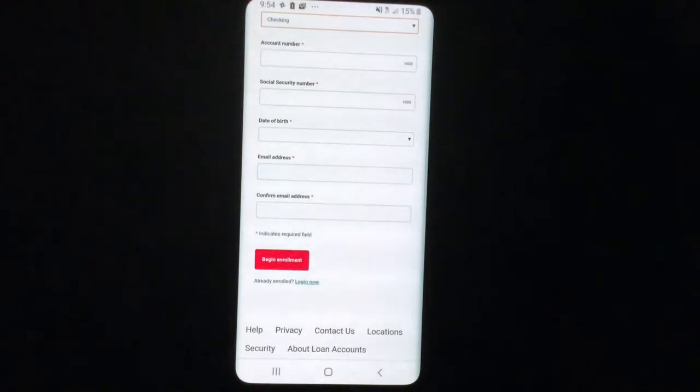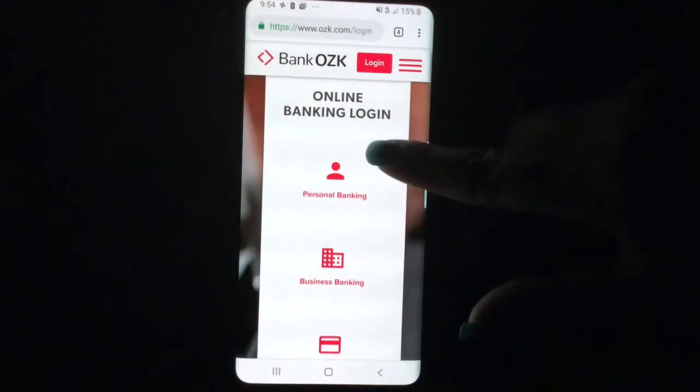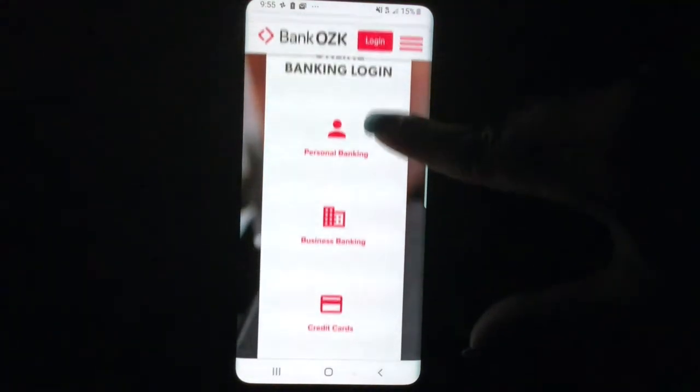Then you would click 'Begin Enrollment' and you would be prompted to create a user ID and password for the mobile website, and then you'd be able to get into the website. Then this is the login screen — we're going to click on the online banking login.